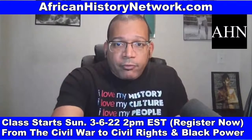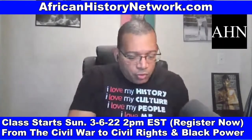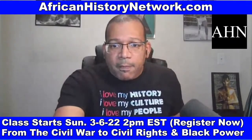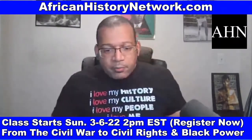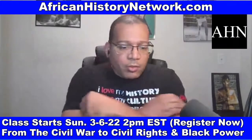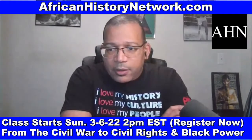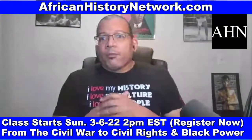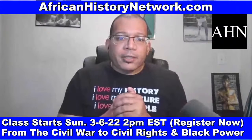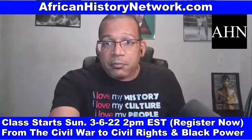I'll be on Roland Martin Unfiltered on Friday — you can watch on Facebook and YouTube, or download the Black Star Media app on your iPhone, Android, or Roku device. I'm a panelist each Friday from 6 PM to 8 PM. Remember: correct wrong behavior — it's not over till we win, we're kind of forever. We'll talk to you tomorrow. Peace.